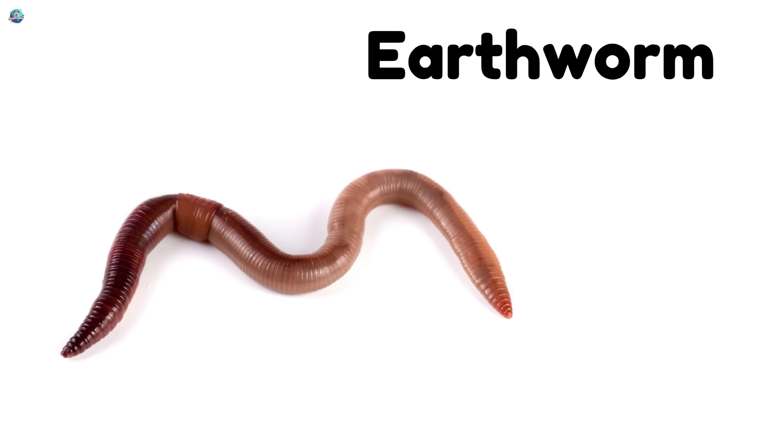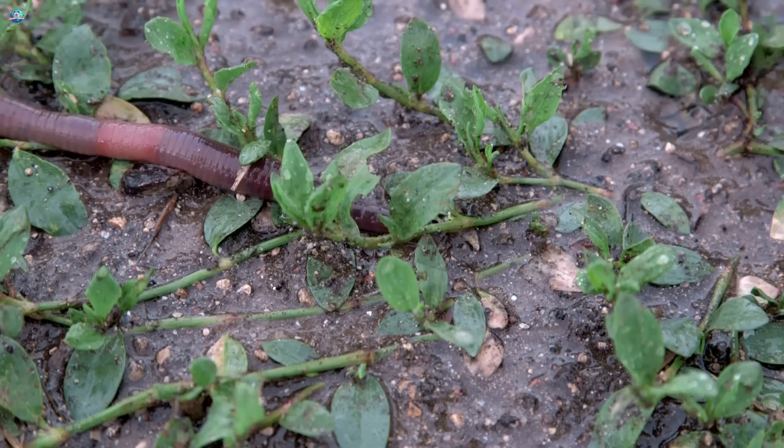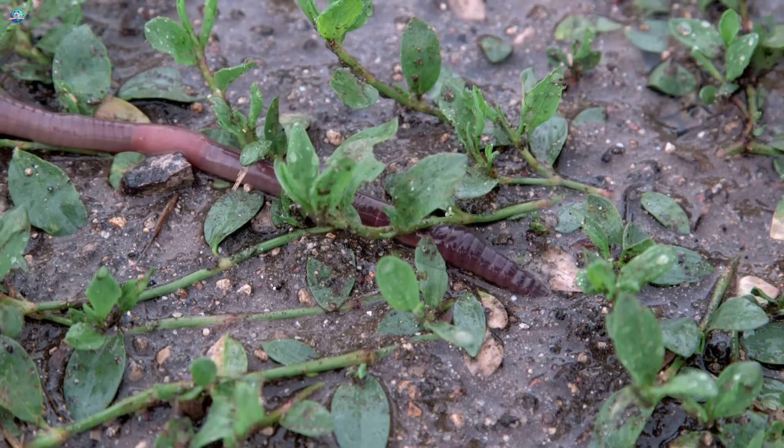Earthworm. Worms wiggle through the soil and help plants grow big and strong.